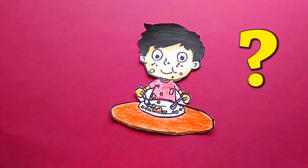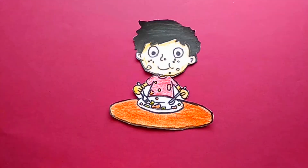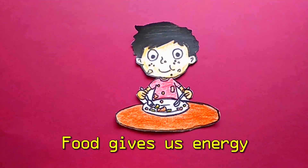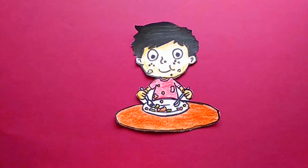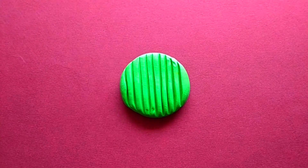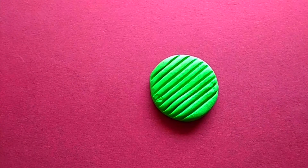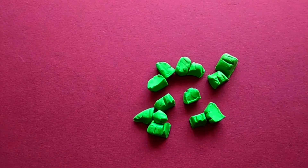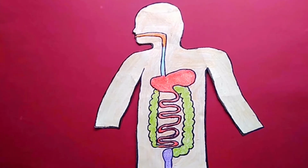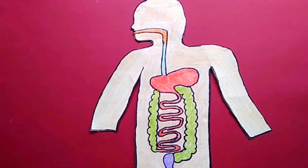When does our body get energy? It gets energy from food and oxygen. We eat food that gives us energy to grow and work. The food we eat is made of big particles. It needs to be broken down into small and simple substances so that our body can use the food. This process is called digestion.